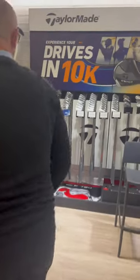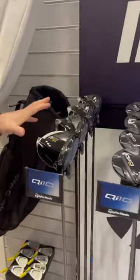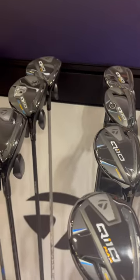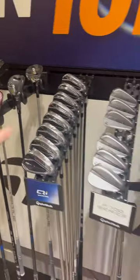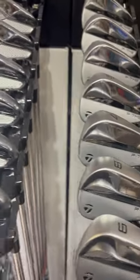And then this is what we're getting fit for today, something along this rack we hope. So we've got Qi10 driver, fairway, hybrid — obviously I'm not expecting to end up with a hybrid — and then it'll be interesting to see which one of these beautiful looking irons go in the bag to replace those T100S's.